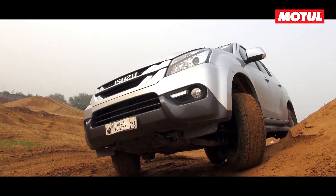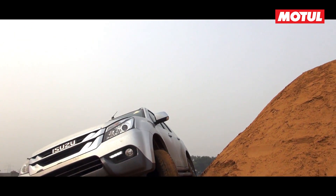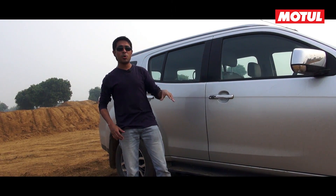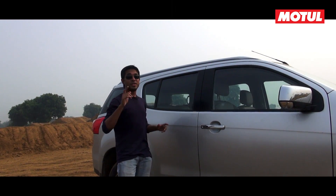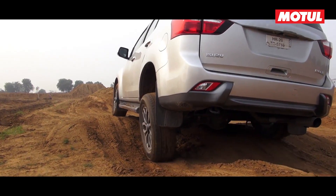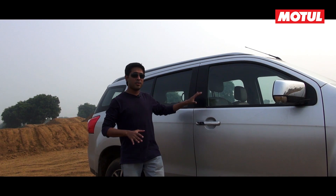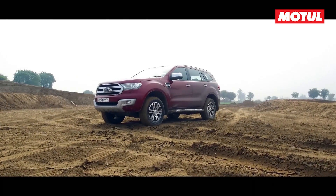The MU-X also feels particularly engaging to drive off-road despite its automatic gearbox. Its low-ratio box is so good — put it in 4WD low and you can climb the steepest of inclines without a bother. Combined with the good approach and departure angles, you can climb and descend the steepest obstacles without scraping your bumpers. Where it lacks in overall finesse over the Endeavor, it more than makes up for with its serious off-road ability.